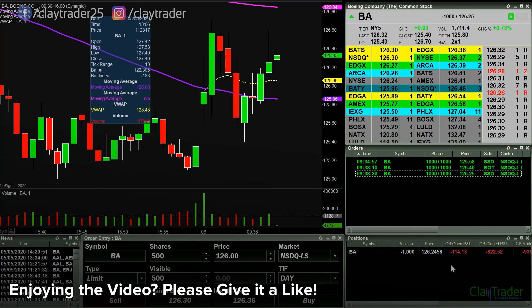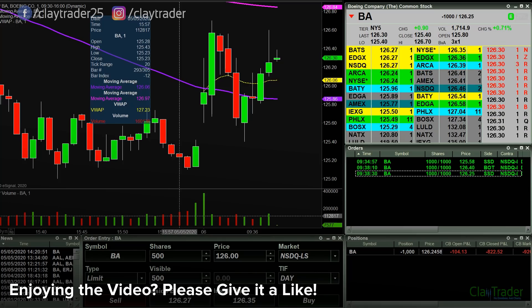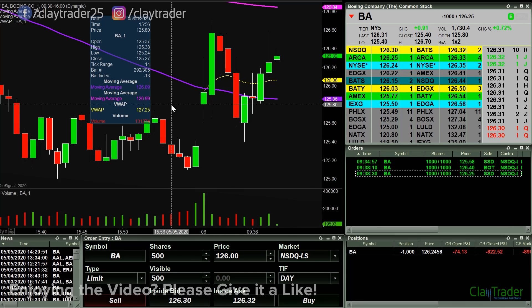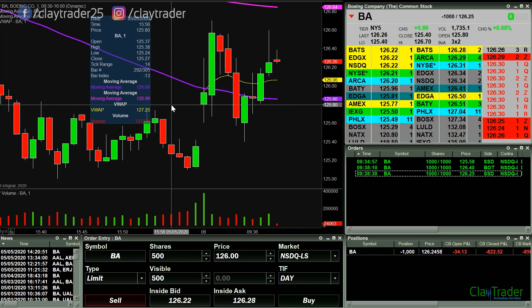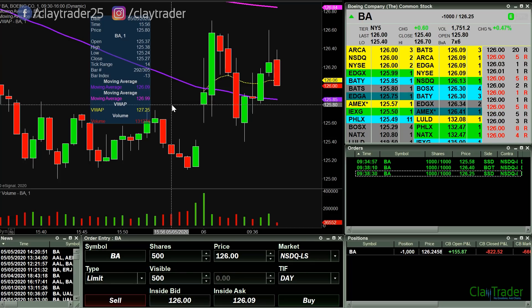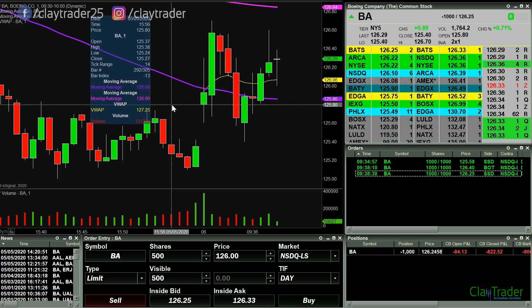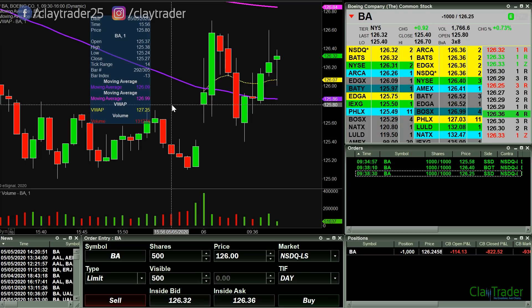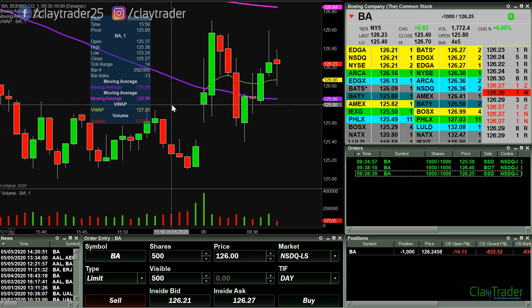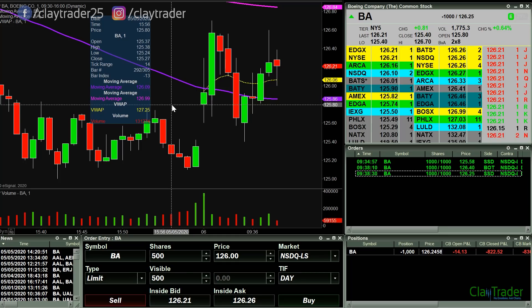Markets are really trying to roll back over here. So there's 126 — wow, all over the place. Can the markets break to new lows here? If it can...